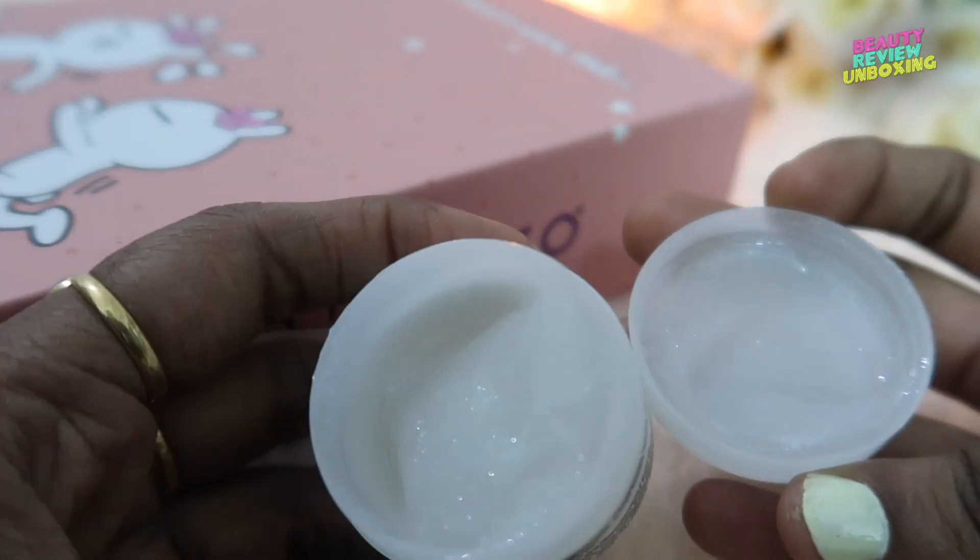The first and star product of this month has to be these two masks from Votre. The first one is the Jelly Radiant Mask Glitter and Glow. This is basically a day mask — you just need to apply it on your skin, leave it for 10 or 15 minutes, and then wash it off. The thing I like the most about this mask is its amazing smell. It smells like a perfume and it has silver glitter in it. I tried it the moment I received it and I feel it really hydrates the skin. We can't get the result in one or two uses, but yes, it's really hydrating and refreshing.